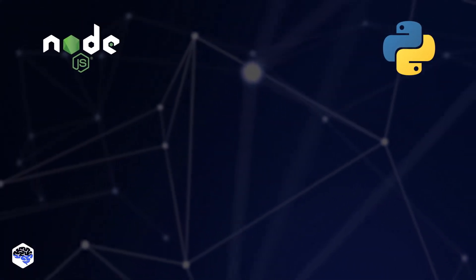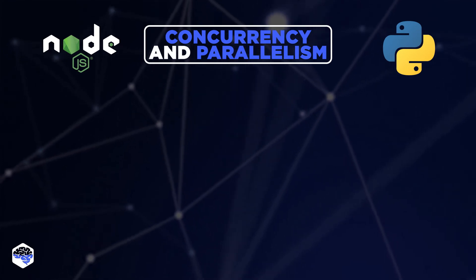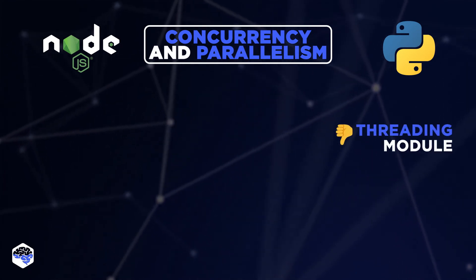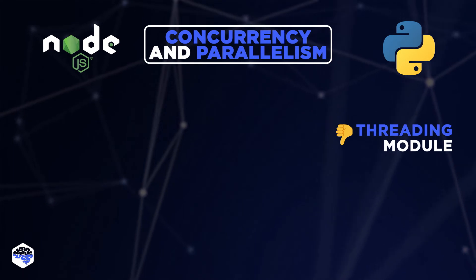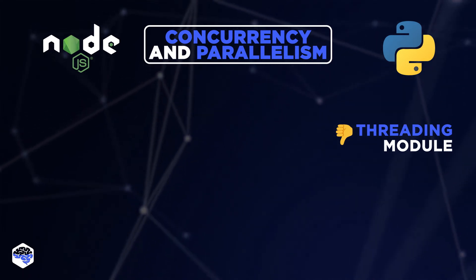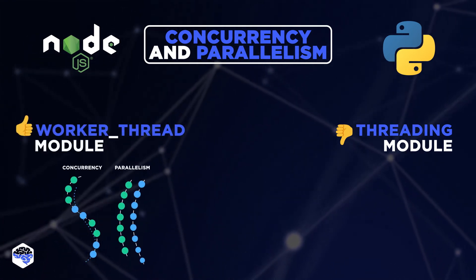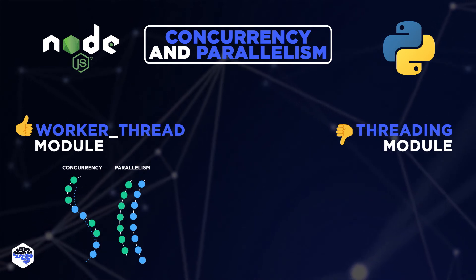Another critical aspect of choosing a backend is concurrency and parallelism. Python's threading module pales compared to the Node.js worker thread module, which can achieve concurrency and parallelism easily. Node.js wins because it supports concurrency and parallelism without requiring a workaround.